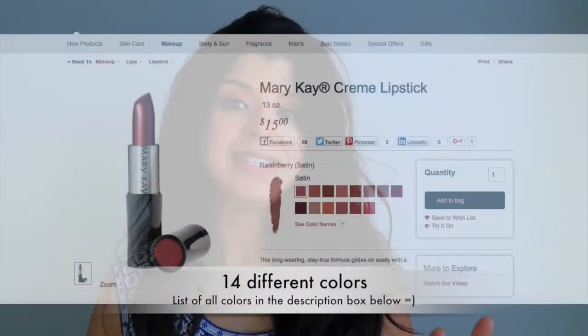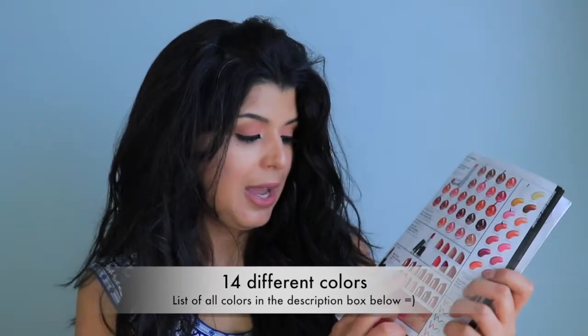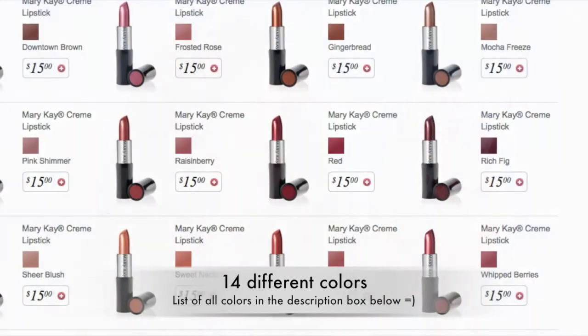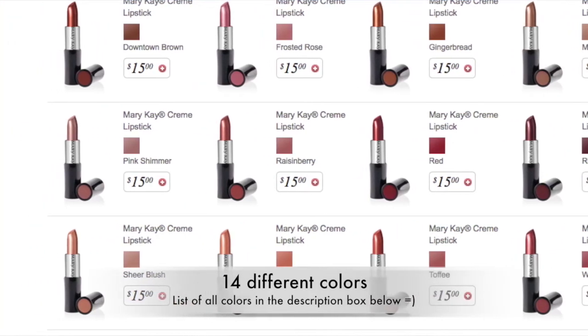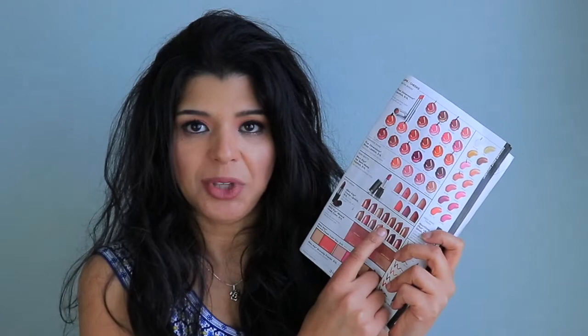The first line, the most classic one, is the Mary Kay cream lipsticks that retail for $15, and they have a satin finish. So if you see a color you like, keep in mind it's going to be a satin finish. If you like the satin finish, you have a good variety of colors to pick from, but you won't be able to find that same color in a matte finish within this formula — you'd have to look at different formulas.